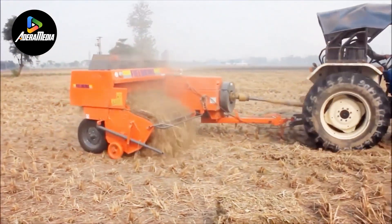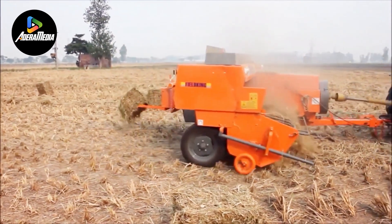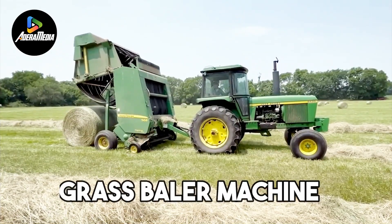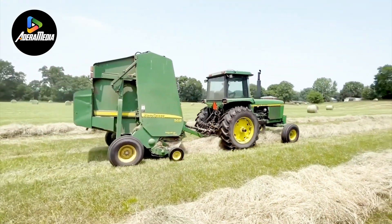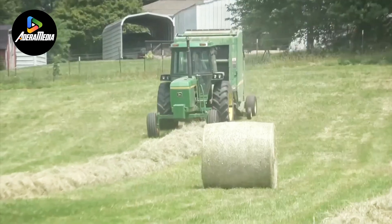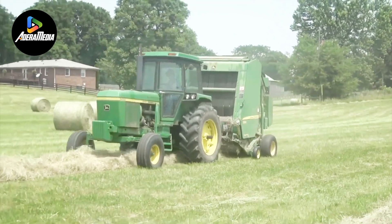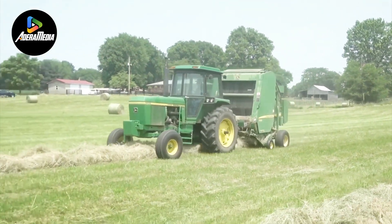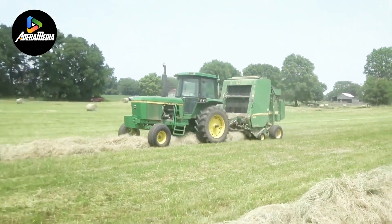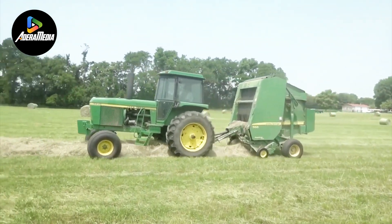A grass baler machine is a mechanical apparatus engineered for the efficient collection, compression, and packaging of cut grass or hay into compact bales. It plays a pivotal role in contemporary agriculture, facilitating the storage, transportation, and sale of these materials. The machine generally comprises components such as a pickup mechanism to collect the cut grass, a compression chamber for compacting it, and a twine or net wrapping system to secure the bale.